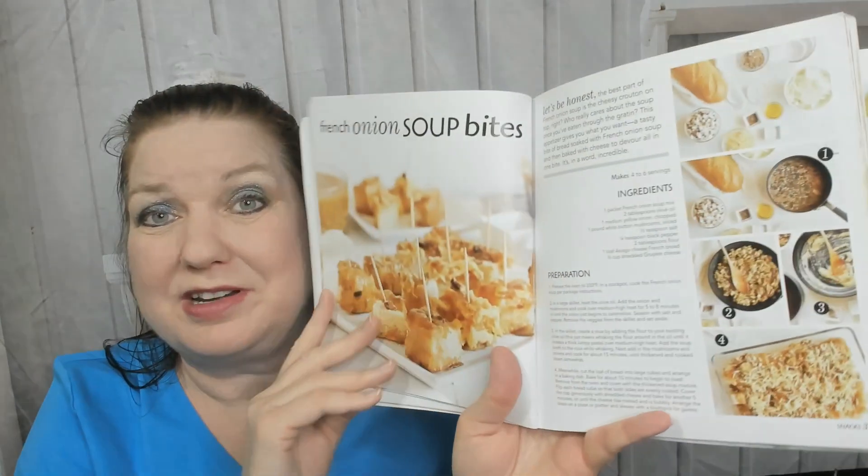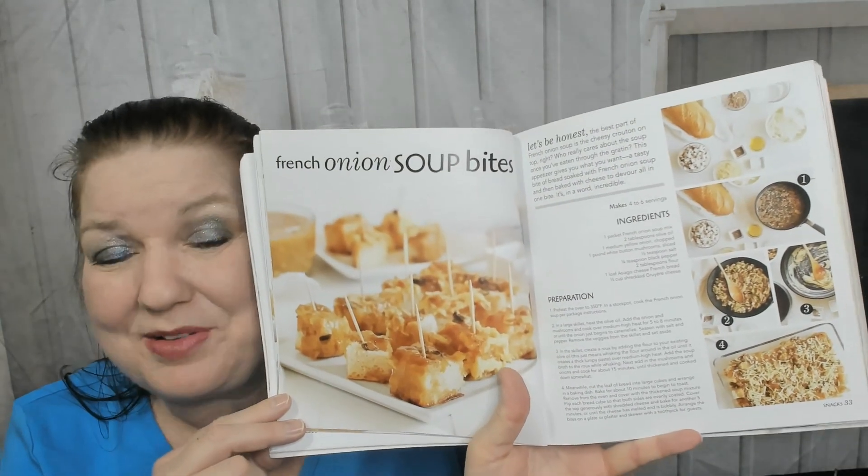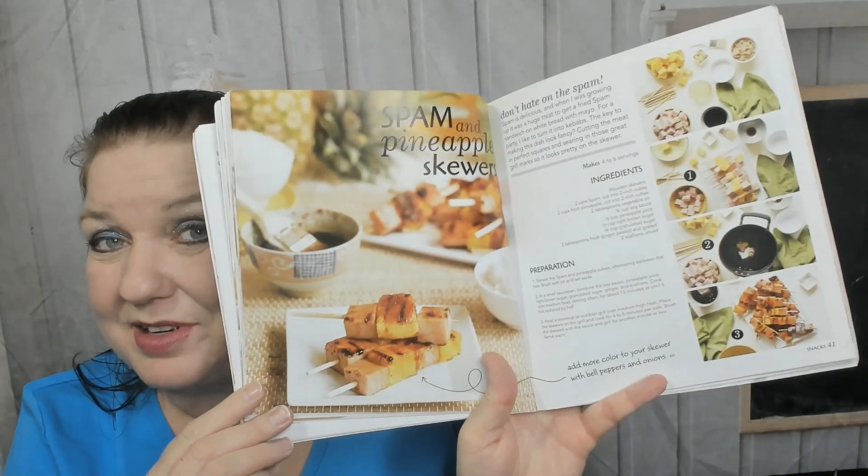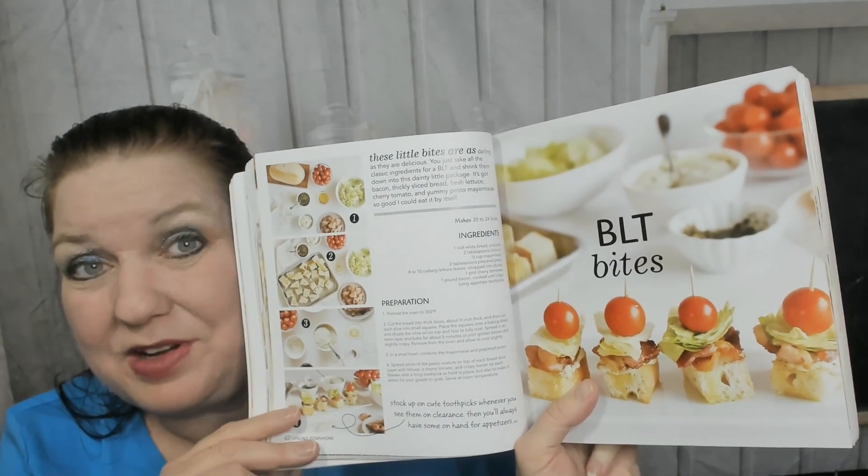Let's jump ahead to some of the more clever offerings — oh my god, French onion soup bites! How cute is that? So unusual and unique. There's also fried okra with buttermilk ranch, cute dippable sticky ham and cheese, spam and pineapple skewers — look how cute those are. This lady knows how to throw a party and how to cook for one. BLT bites — so cute, though I feel like you'd have to make a million of them because everybody would want five or six.